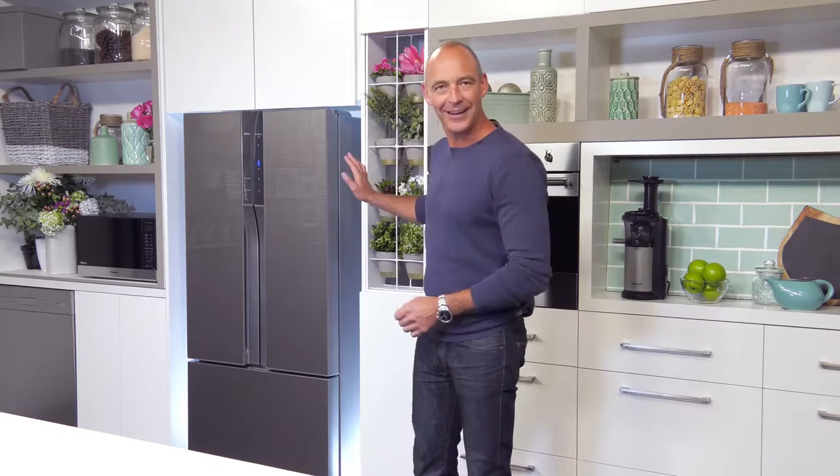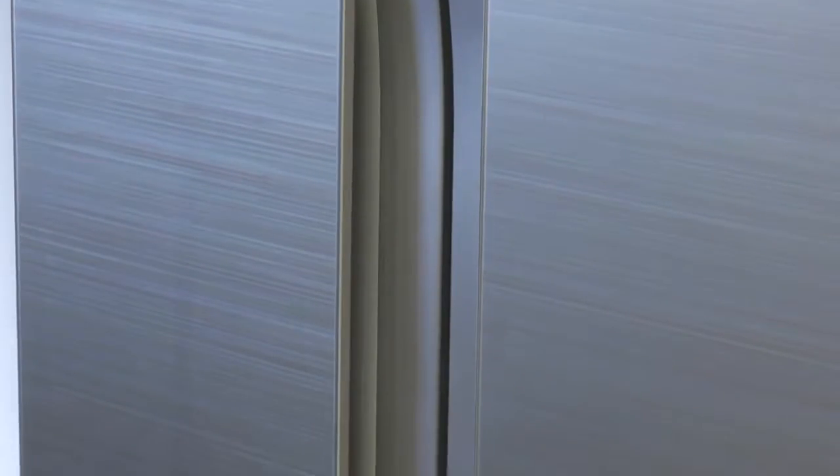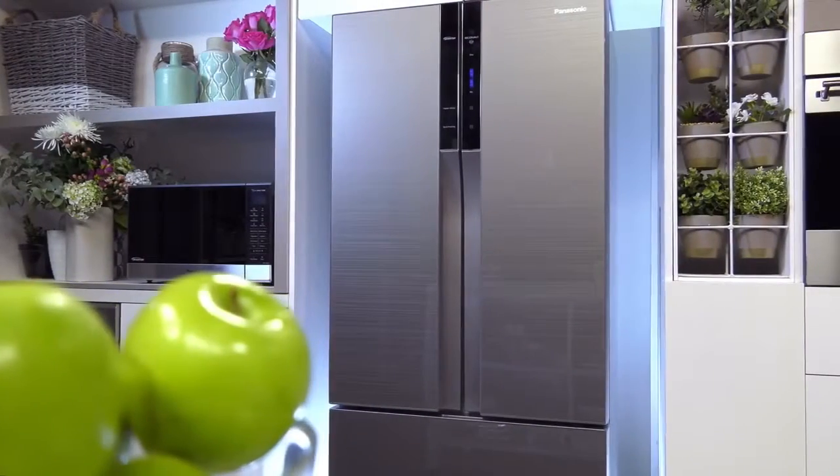reliable and economical, but of course it also has to look good. And the new French Door refrigerator from Panasonic is nothing short of beautiful.